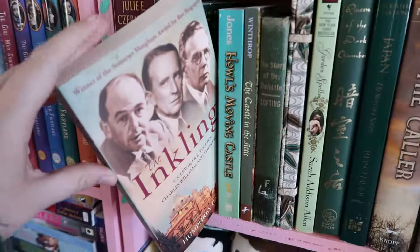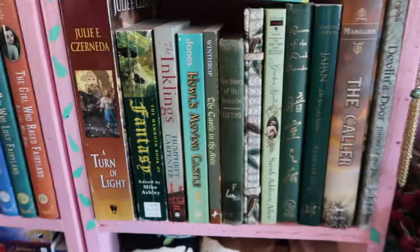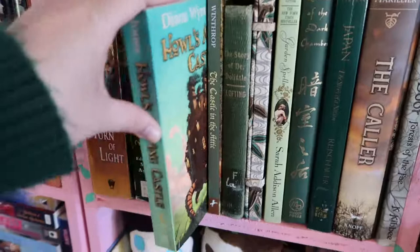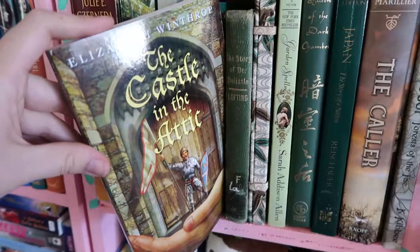The Inklings by Humphrey Carpenter is about C.S. Lewis, J.R.R. Tolkien, Charles Williams, and their friends — how they met and worked together on their fiction and poetry. Howl's Moving Castle, which I just mentioned, is a middle grade with wacky magic and really fun main character interactions. The Castle in the Attic I read as a kid — it's a middle grade about a kid who gets shrunk down and plays with the characters in his castle in his attic.